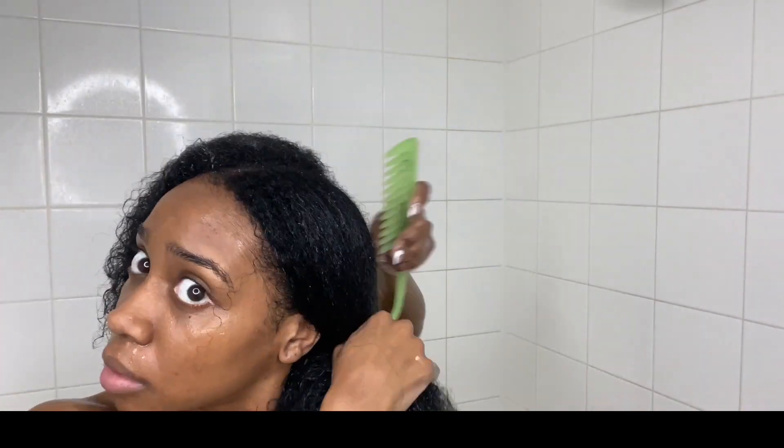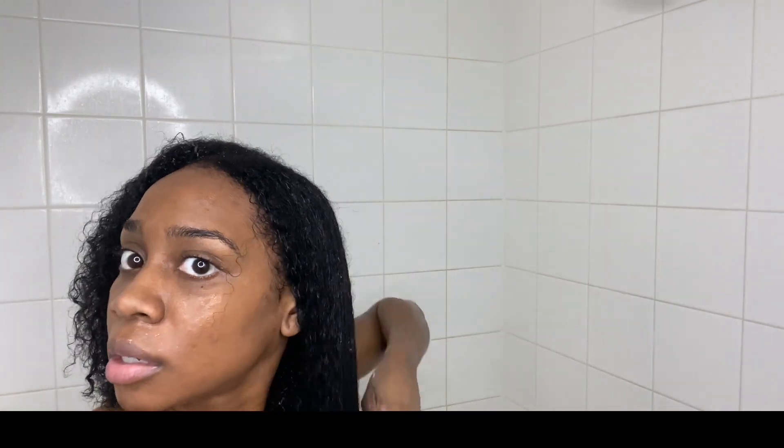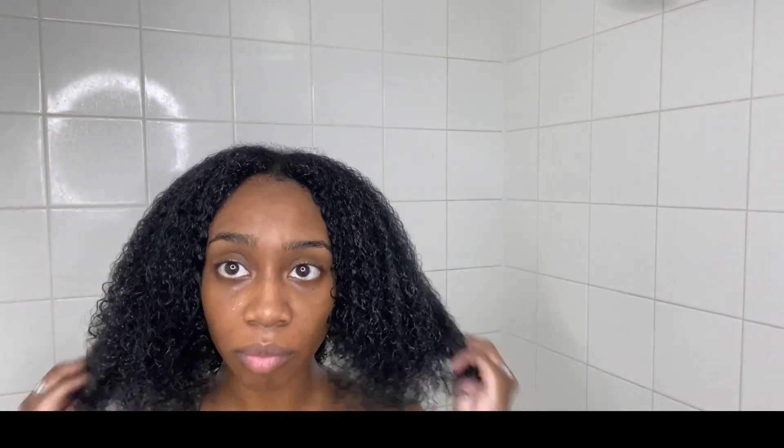My next step is the conditioner — it has a great scent, it's Moroccan pear and cherry kernel oil. I never heard of that blend put together, but it smells really good. I feel like it did take a lot of product to put in my hair for it to absorb, but once I started to comb my hair it made my hair really, really soft, which I love.